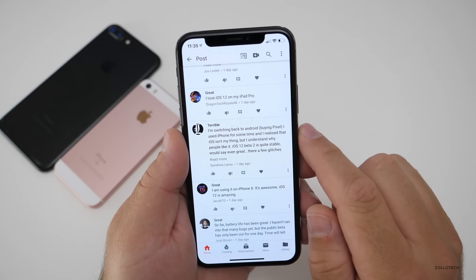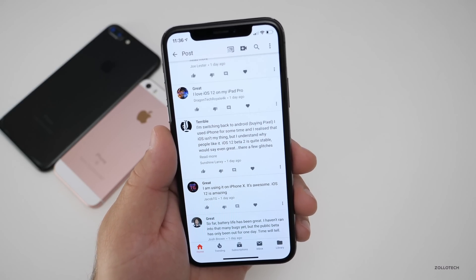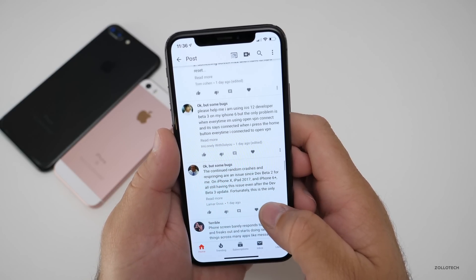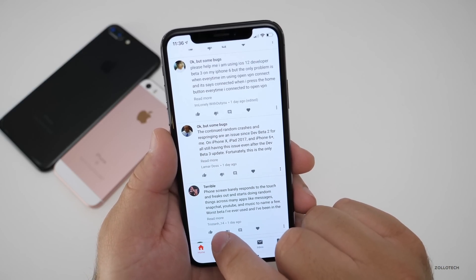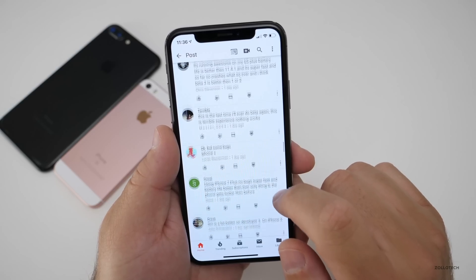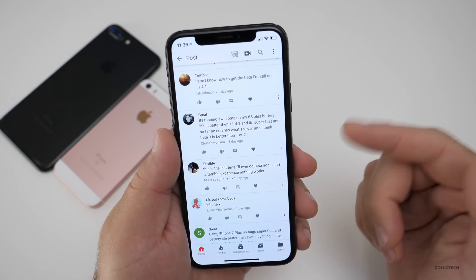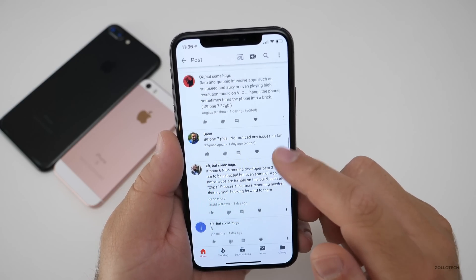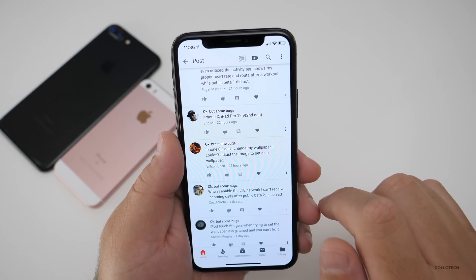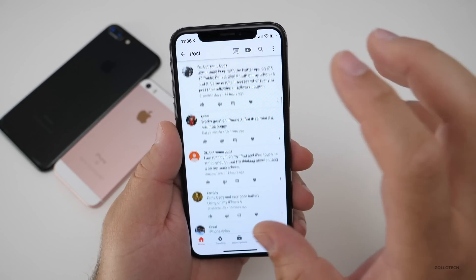One commenter said they're switching back to Android after using iPhone for some time. Someone else said okay but some bugs — the performance seems to do well, it's a lot smoother than iOS 11. Another said the phone screen barely responds to touch and freaks out — that's probably the only comment of that kind I've seen. Someone else said this is the last time they'll ever do a beta, which is why I never recommend anyone use a beta if they can't handle bugs, crashing, slow performance, or bad battery life. And there's an iPhone 8 user who can't adjust the wallpaper size when setting it — a lot of you have been saying this.